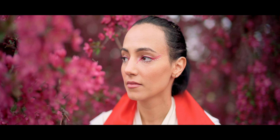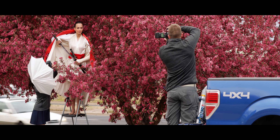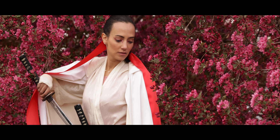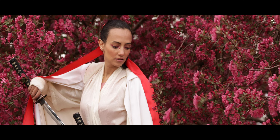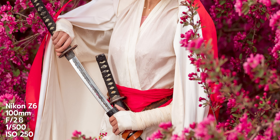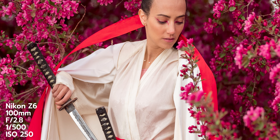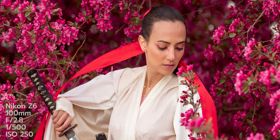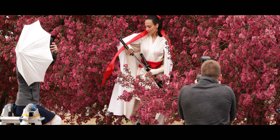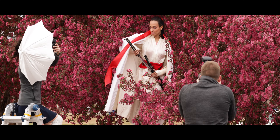After getting a few shots that we're happy with, we're going to move on to our second location — a sea of pink cherry blossoms as far as the eye can see. Just kidding, there's a busy road right on the other side of these trees. And again, we're going to have to use some compositional magic to create the fairytale image that we're after. My ultimate goal for this photoshoot is to capture a graceful yet stoic female warrior surrounded by a soft and fleeting cherry blossom forest.